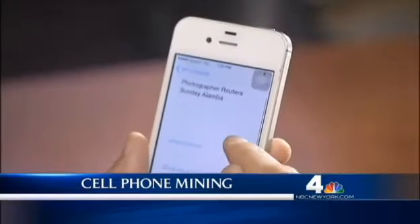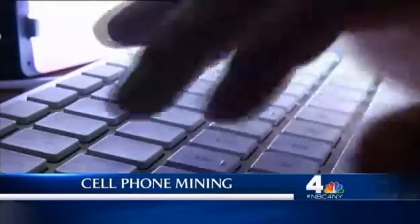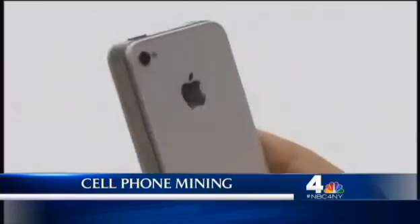Luke Brissett wants to sell his old iPhone. Because of the sensitive information he stored on his phone, he says he went to the Apple Store to have the data deleted. But was all his information erased?